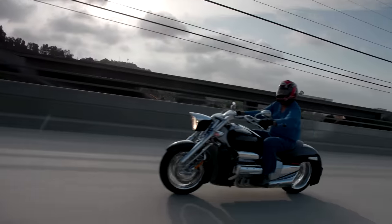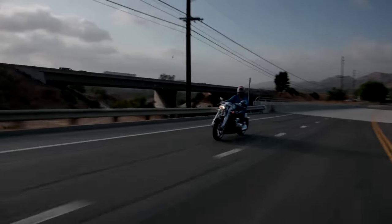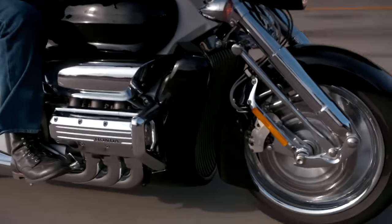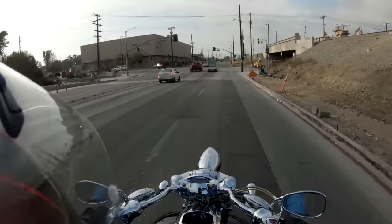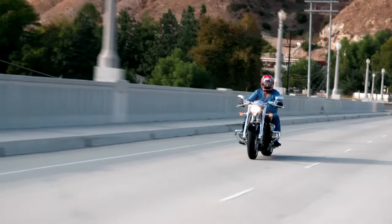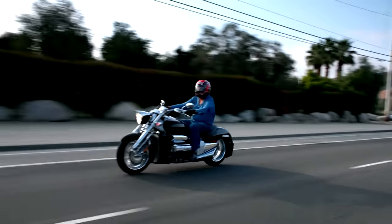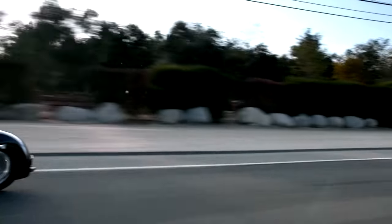This engine is so understressed in this application. I feel like we're in some science fiction movie or something. It's like driving a big lazy boy recliner — you're just comfortable, smooth, but 888 pounds. That's like a Harley dresser with every accessory.